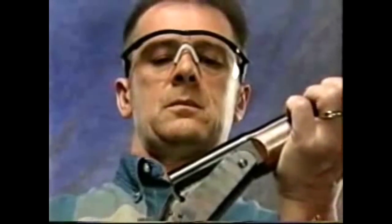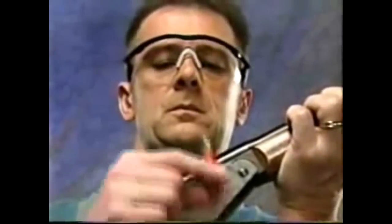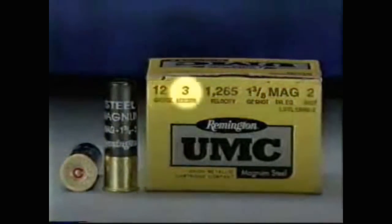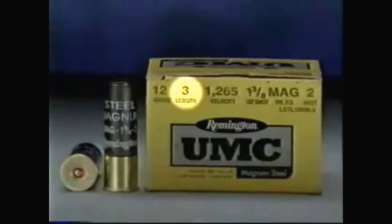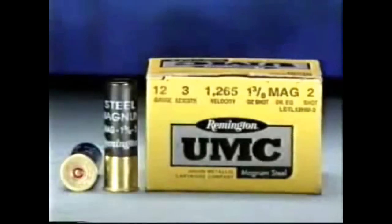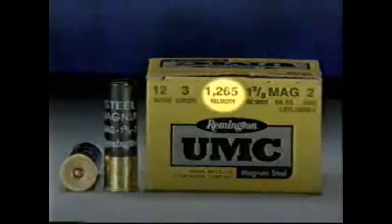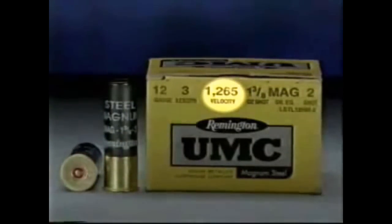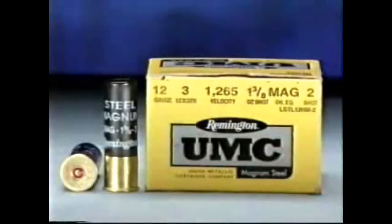Modern firearms typically have a data stamp on the barrel or the receiver indicating gauge or caliber, length after discharge, powder charge, and shot size. Additional information may also be identified — for example, velocity indicates the speed of the shot in feet per second. Use only ammunition which is matched for your particular firearm.